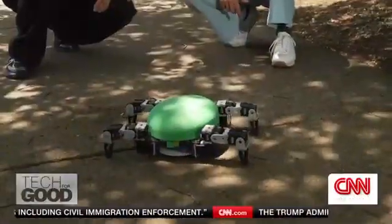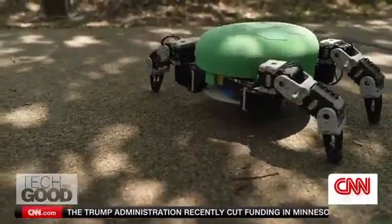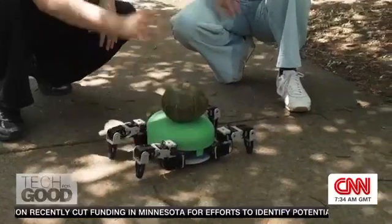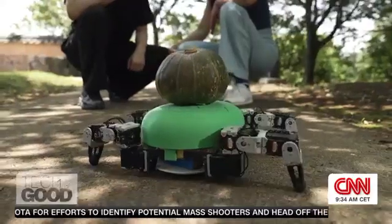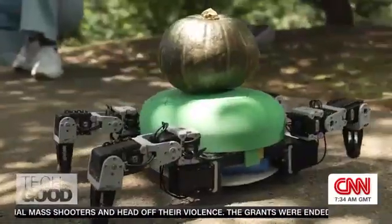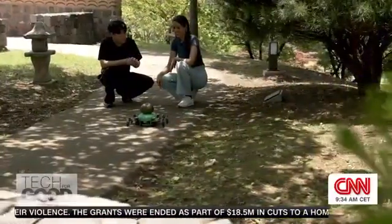There it goes — that's so cute. It can carry up to 50% of its body weight, or in this case a pumpkin weighing one kilogram. He's doing it. It's able to carry heavy loads thanks to its unique belly-dragging motion and gait.